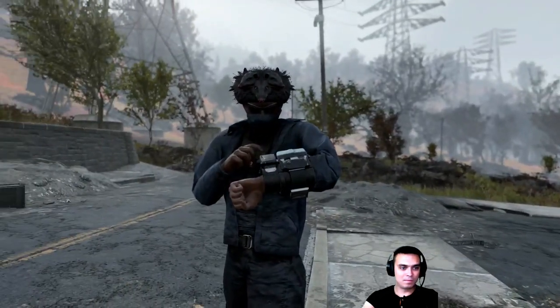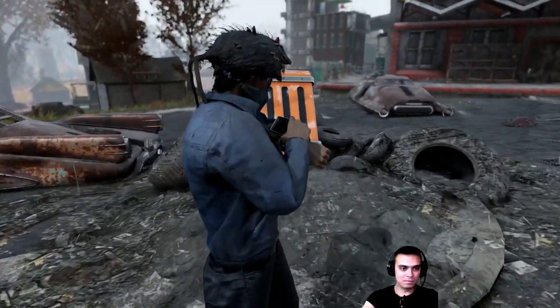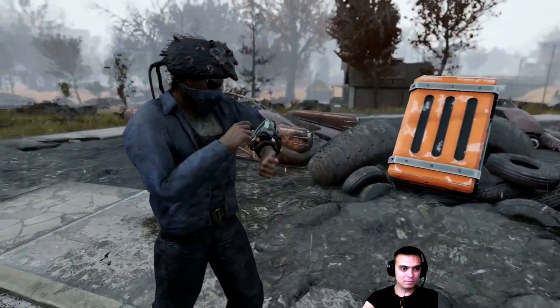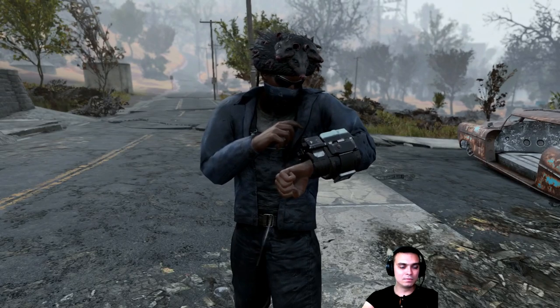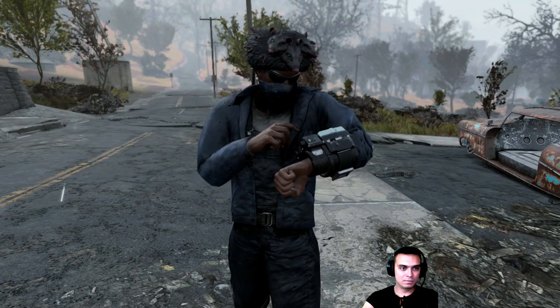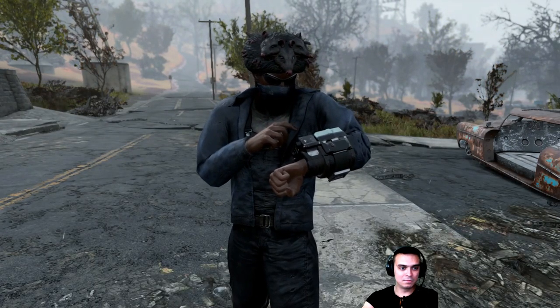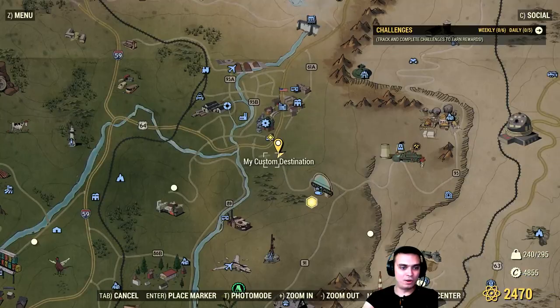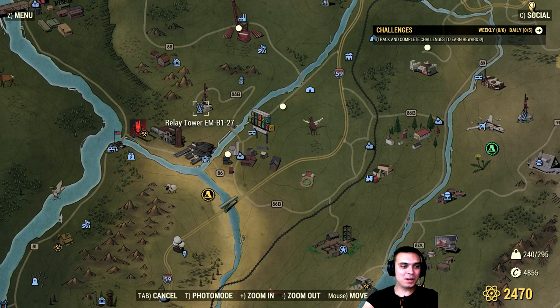Where the hell am I? Okay, it doesn't matter. Where was the other one again? Tower River Fork. Tower River — and that pretty much is it. Tower EMB 127, that's the location of the second mystery box, not far away from Flatwoods.